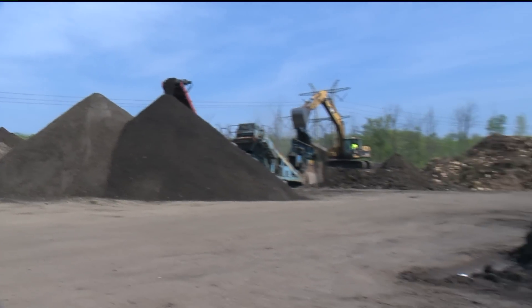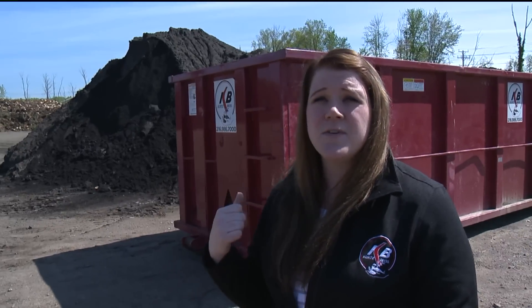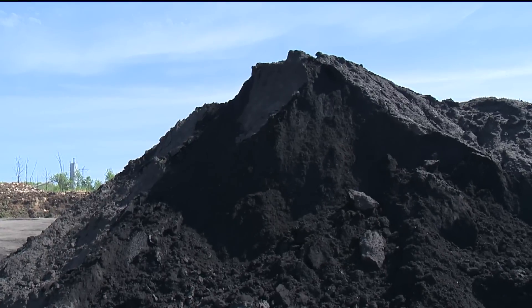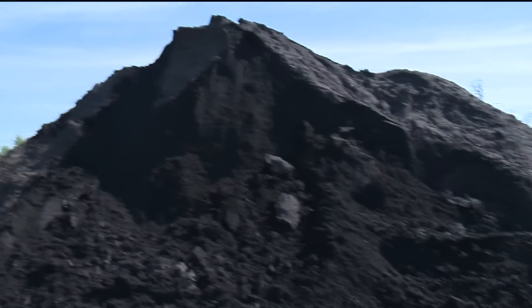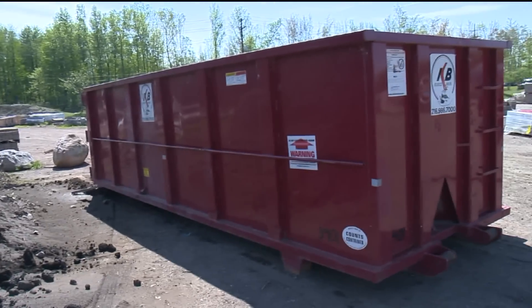What many people don't realize is that we're not just a landscape supply center — we actually have deep roots in waste-to-resource and recycling. Customers use these containers for their home cleanouts, yard waste, and construction and demolition projects or renovations, and bring those to us to get recycled.